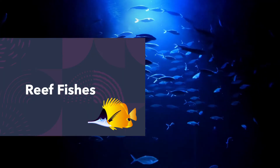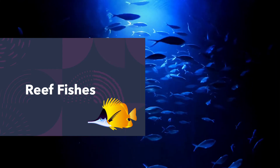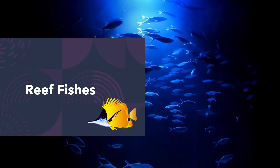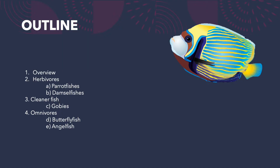First up we have the reef fishes — fish associated with our marine reefs. Within the reef fish category, we'll do an overview of fishes first, then move into the herbivorous fishes including the parrotfishes and the damselfishes, then the cleaner fish specifically the gobies, and finally those omnivorous fishes that may be piscivorous, planktivorous, or eating plant matter.